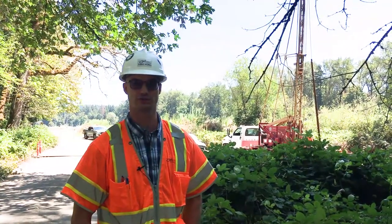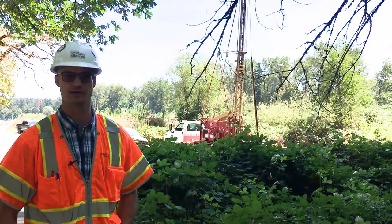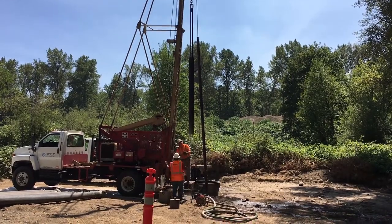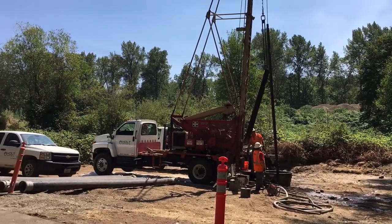In addition to the ozone treatment facility, there are also a number of other improvements we're doing out at Garan Island. One of those being the development of additional groundwater. Behind me, you can see the design of a rainy well collection system. This will help the long-term reliability of Salem's water supply in the future.